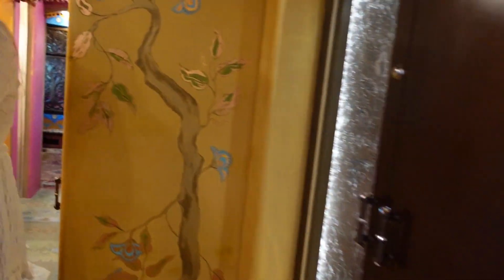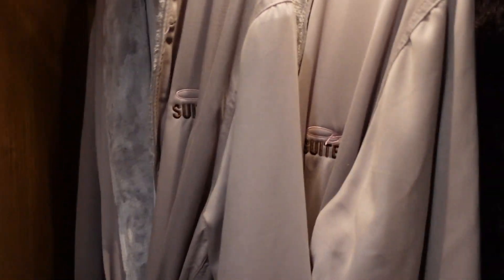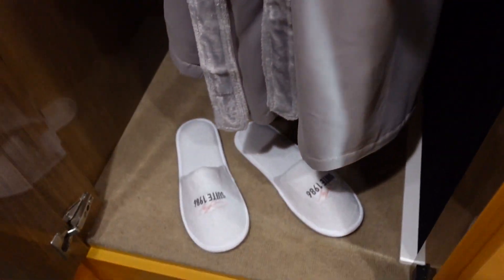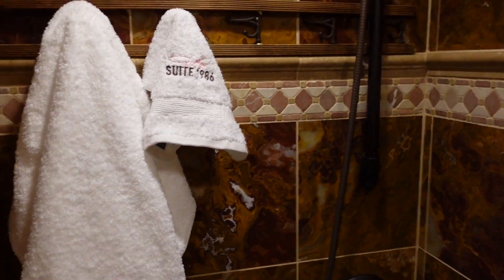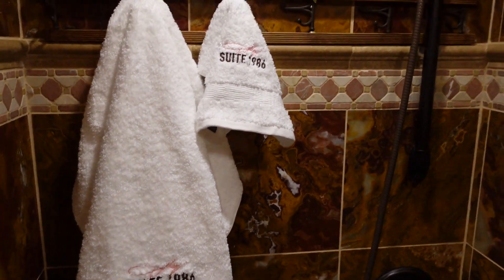Come back here and look in this closet right here. You actually get this robe along with those slippers. And come back here and look in the shower area — you get these embroidered towels to take home with you. So if you stay here at Suite 1986, not only did you stay where Dollywood toured, you can take some souvenirs along with it.